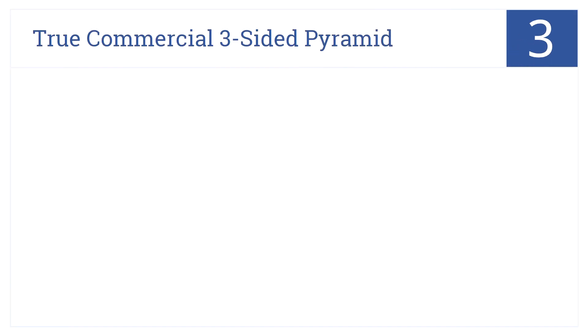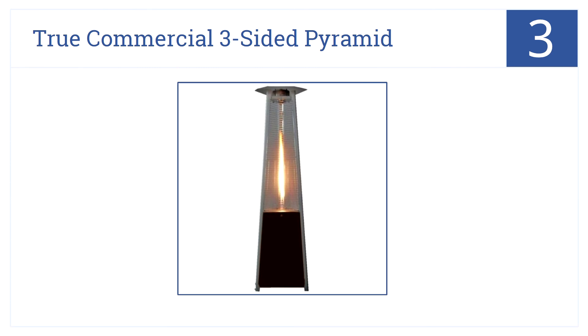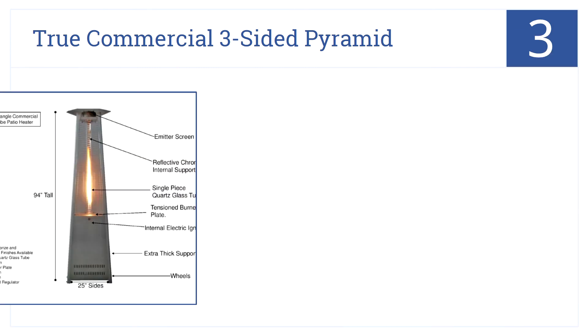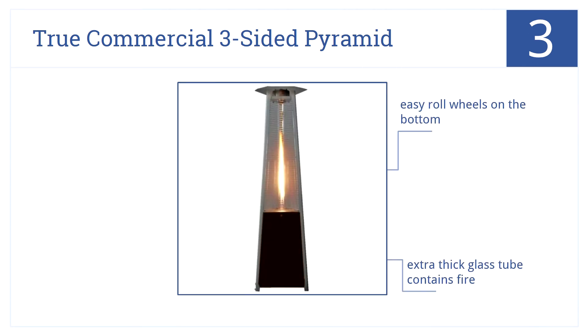Giving off 41,000 BTUs of heat and utilizing a rapid multi-spark ignition, our number 3 item, the True Commercial Three-Sided Pyramid, will always keep you warm. It has easy roll wheels on the bottom and an extra-thick glass tube which contains the fire. Plus, it has an attractive hammered bronze mocha finish.